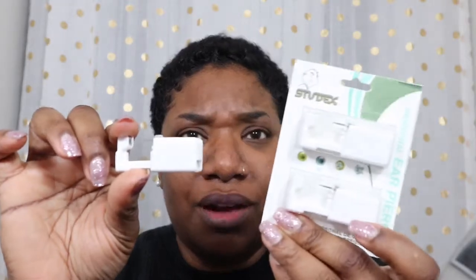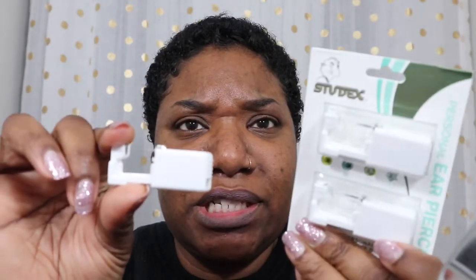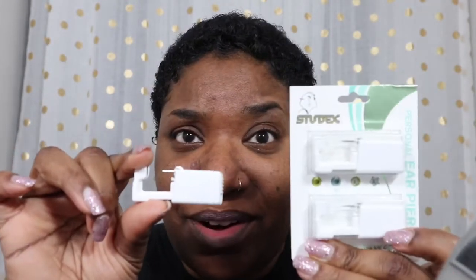I went to Sally's and I got these. I don't know why I didn't think of this with my daughters — this is so simple, you guys, to pierce your ears.